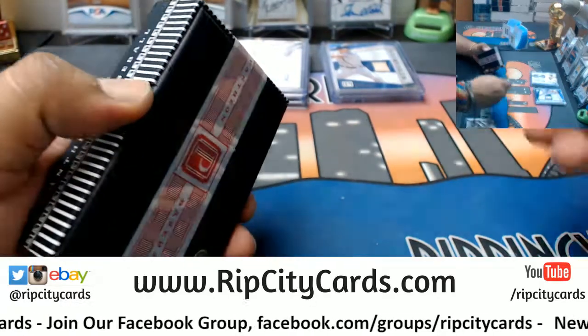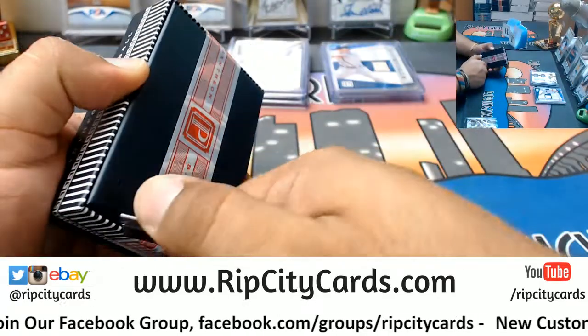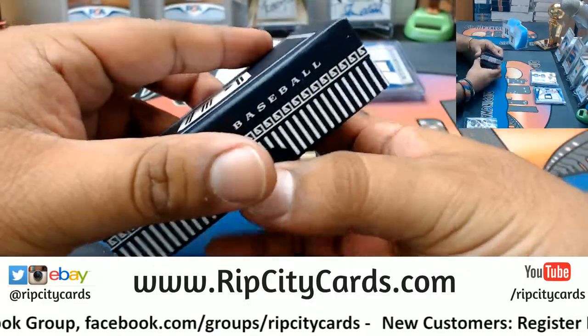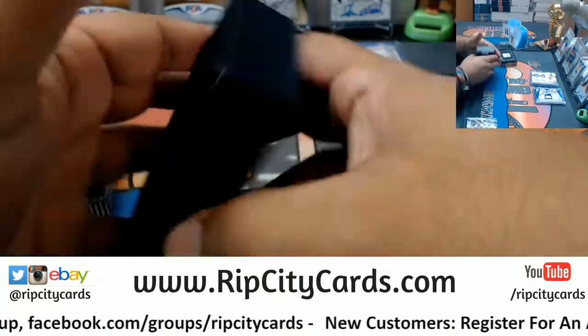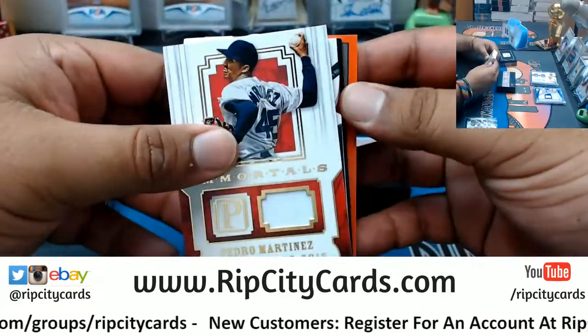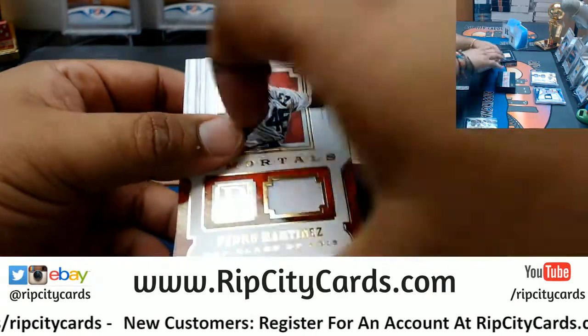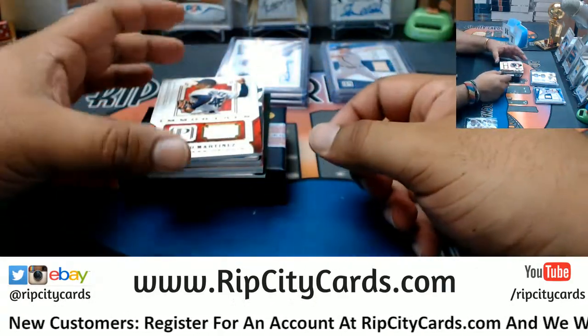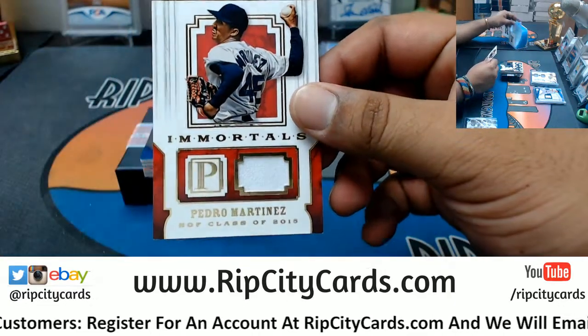Alright, and the second-to-last box. What do we got? More Panini points — 900 of them though. That's a lot of Panini points, but still that takes the place of an auto. I'd rather have the auto all day, but that's just me.